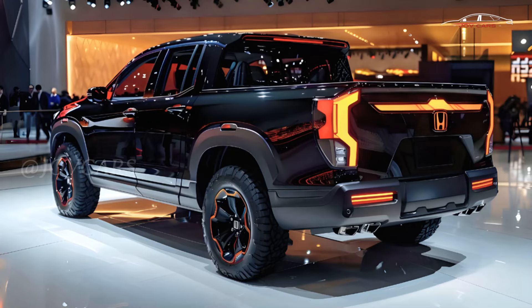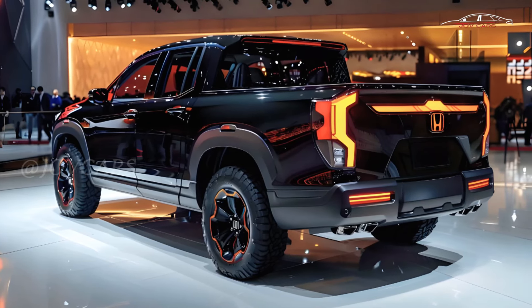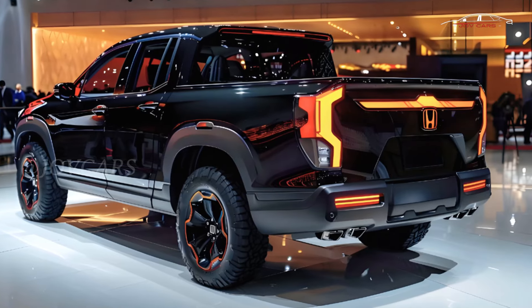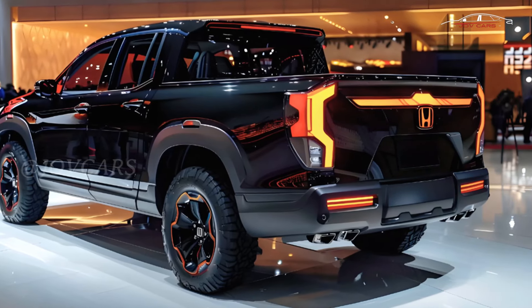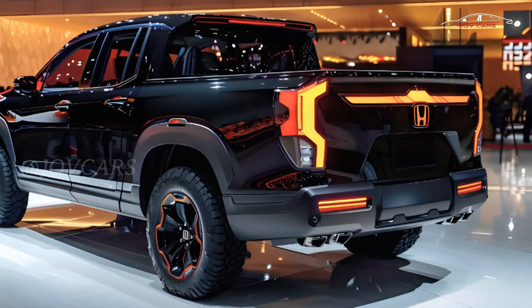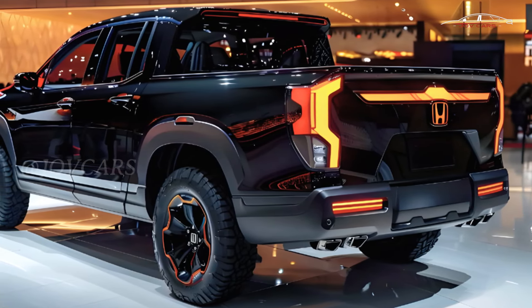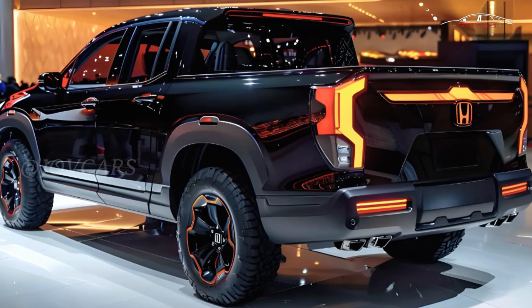The Ridgeline trim levels are all pretty close in price, so the Black Edition charges a little more for extras like ventilated front seats, heated outer rear seats, and a better sound system that you can't get with other models. There is only one color for the inside, so you should choose black.